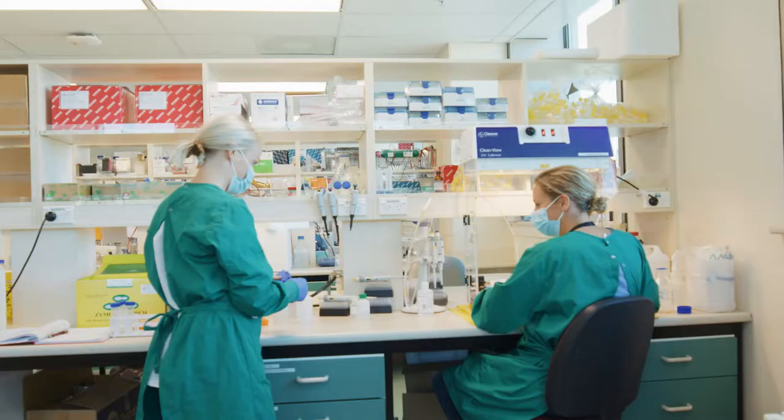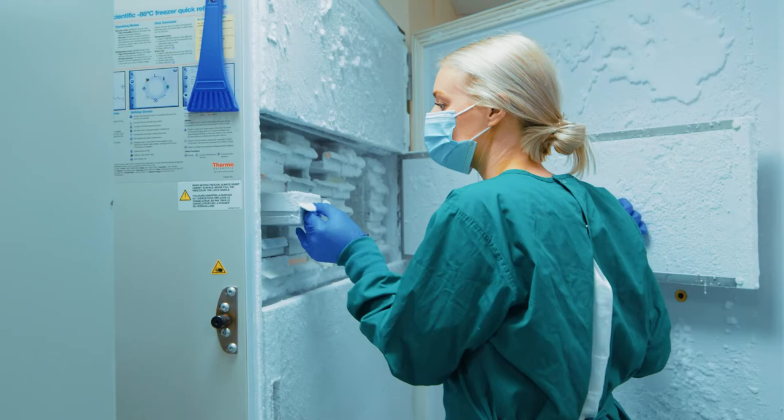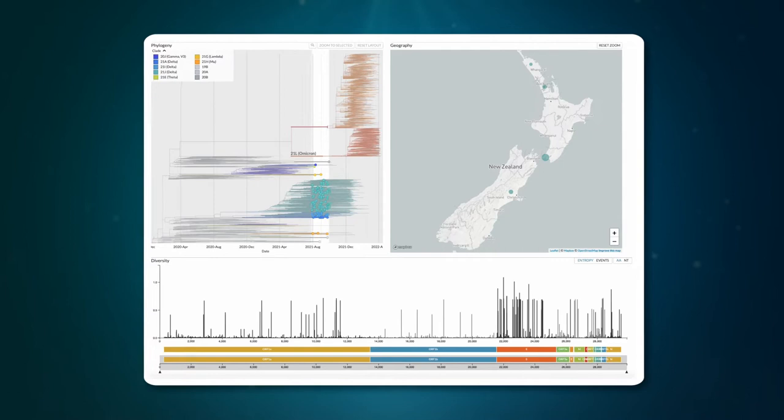Through collaboration with my colleagues at ESR as well as scientists throughout the country, we started sequencing genomes of COVID-19 positive samples right at the start of this pandemic. We were using this to better understand how cases are related, how they are linked, and to link cases to the border and to track and trace how this virus is spreading through New Zealand and evolving through time.